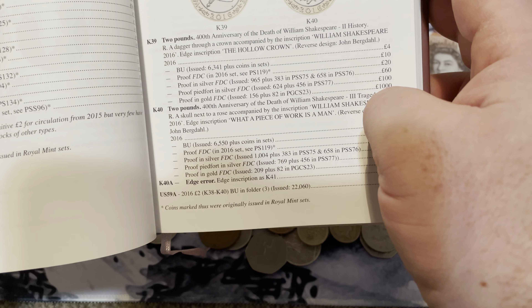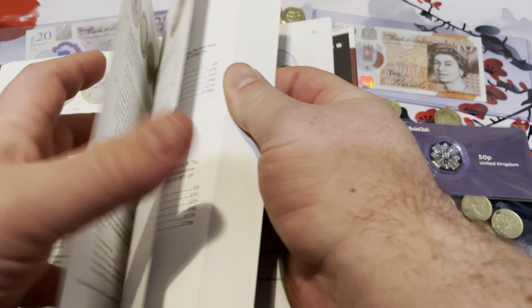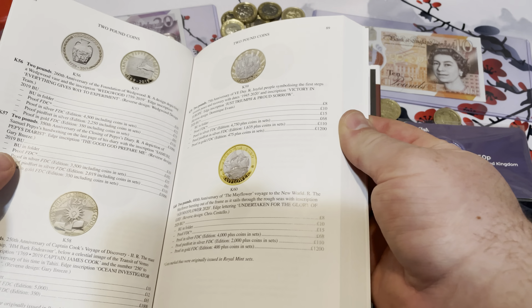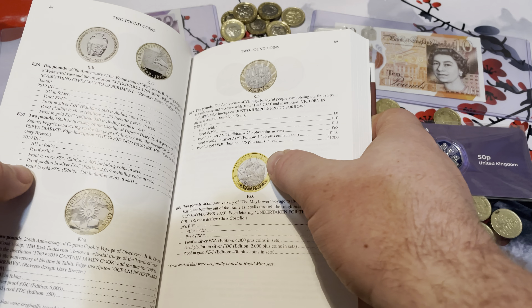Welcome back. It's time for coins. Today I wanted to show you a couple things I got for Christmas from my wife. And as you know, I love UK coinage and currency.